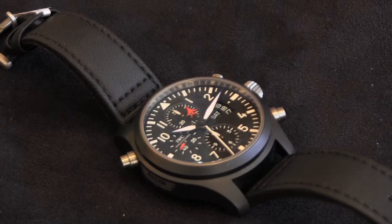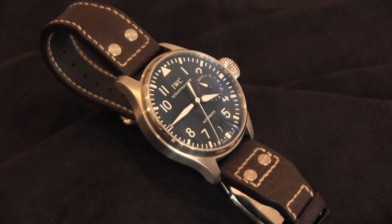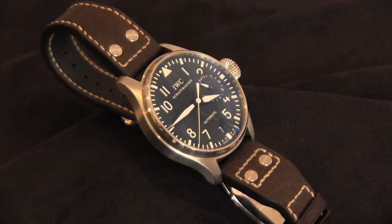The Big Pilot came out from IWC probably about ten, eleven, twelve years ago, so it's been around for a while. When it came out it was outrageously large — nobody could consider wearing it. But watches have grown larger over the last few years and it's now a very wearable size, probably forty-five to forty-six millimeters, worn readily as a men's watch today.